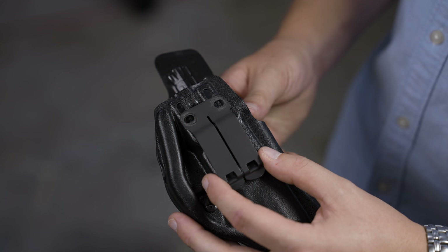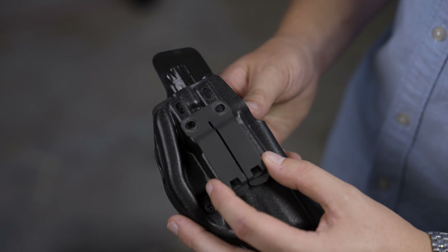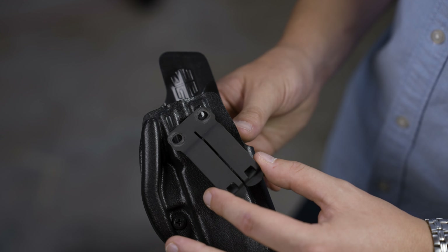When I was new to concealed carry, the second concealed carry holster I ever bought had the ability to choose your ride height and cant. The unfortunate reality is at that time I didn't know which ride height and cant was going to work for me. It also changes from gun to gun and it's not going to be the same for every person. That's why the Infiltrator has three-quarters of an inch of adjustable ride height and 30 degrees of adjustable cant.